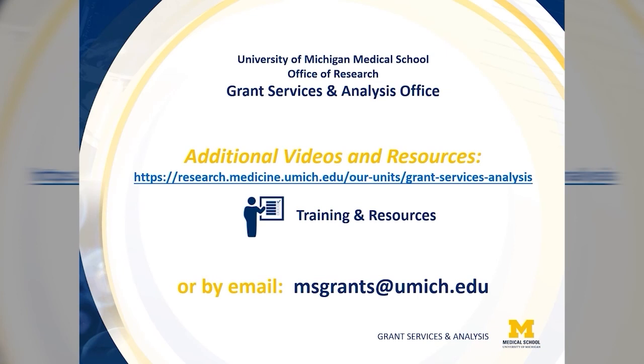Thank you for watching this video. For additional tools and resources, please see our website under the training and resources section, or by reaching out through email at msgrants@umich.edu.